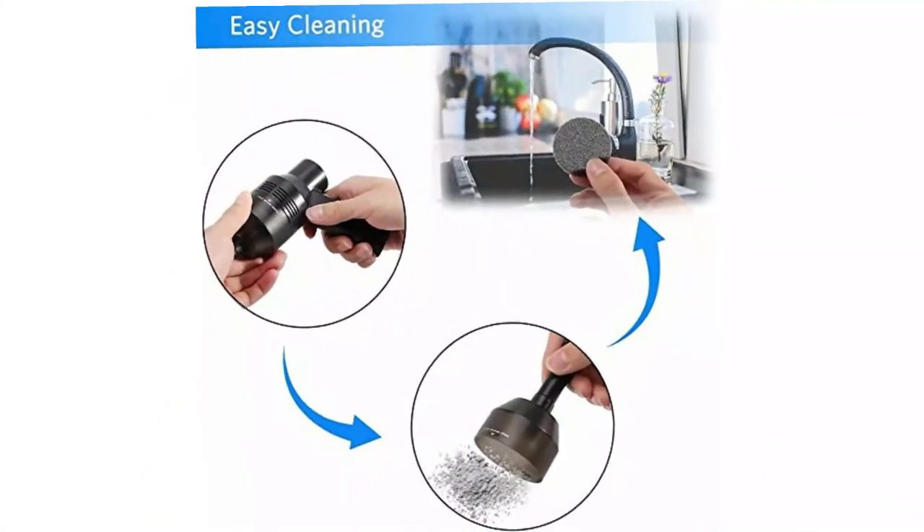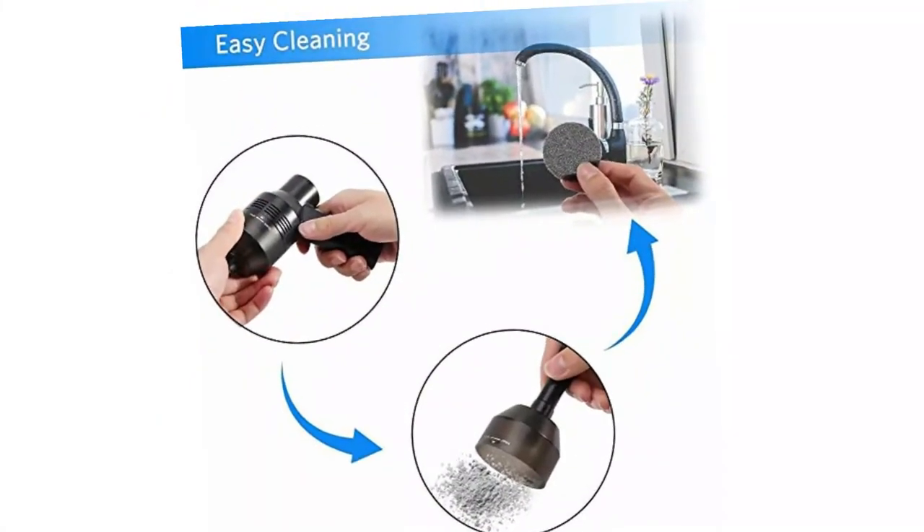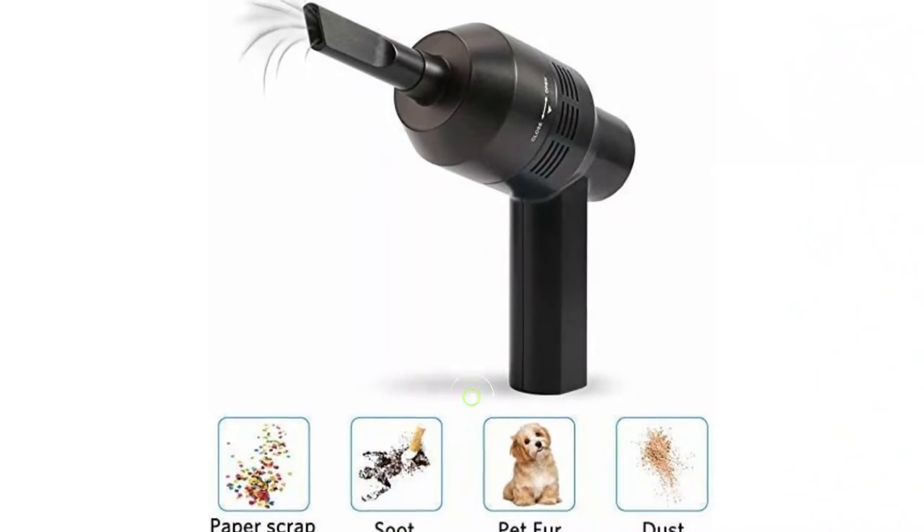Pros: compact and lightweight, multifunctional nozzles, washable ELV filtration system, made of high-quality ABS. Cons: may take hours to charge.